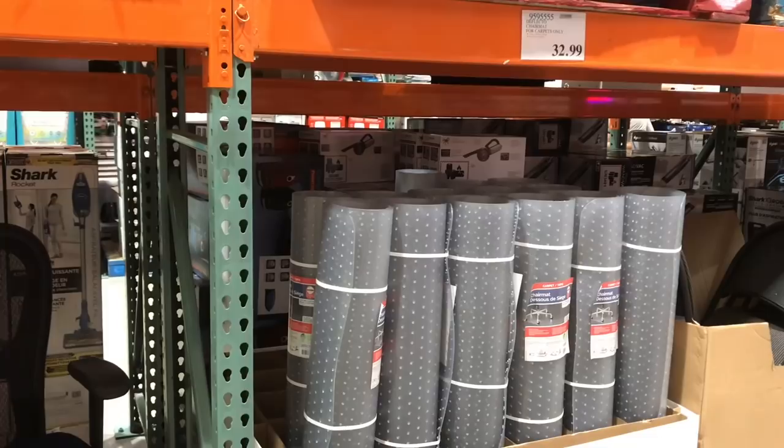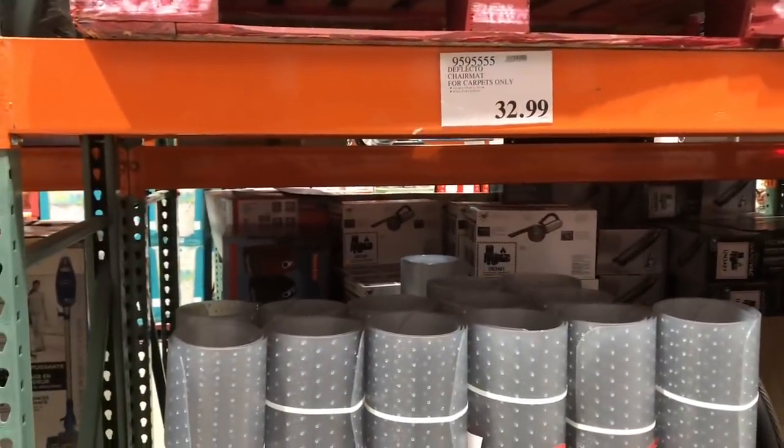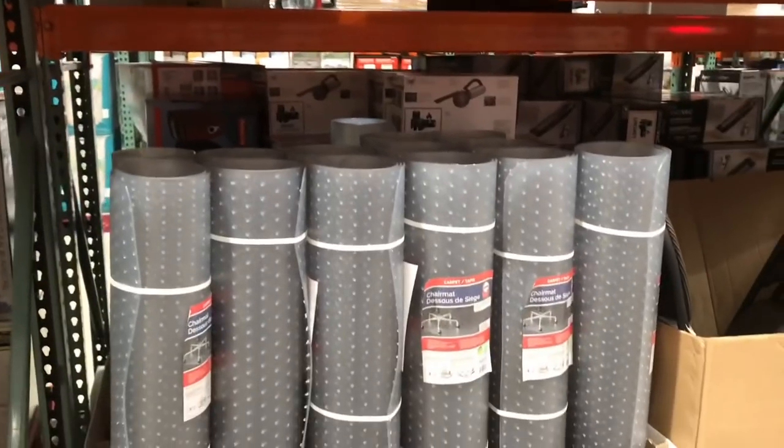I'm actually needing a new carpet cover for my desk area. I was looking at Ikea but I'm wondering if this one's better priced.